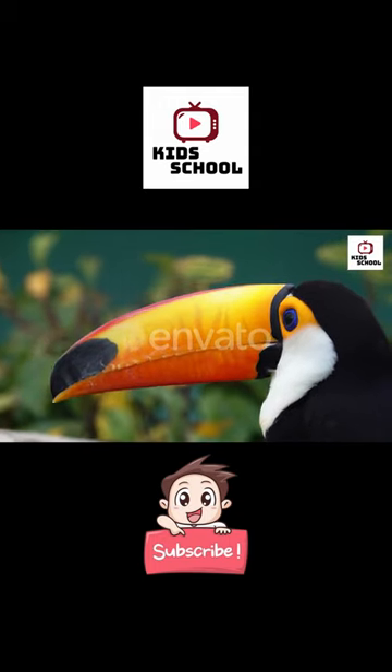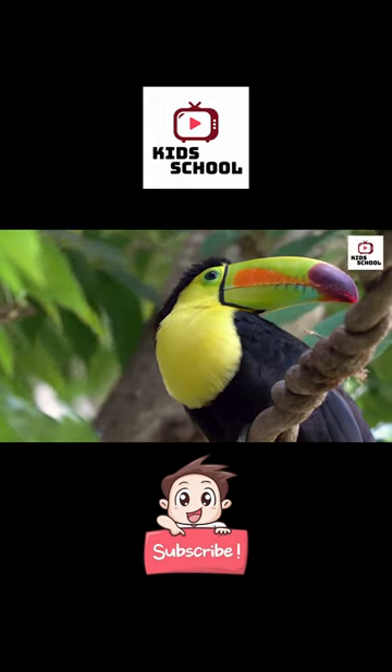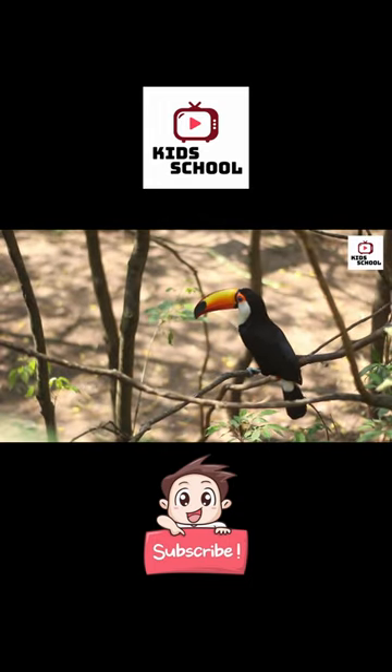Toucans have long, curved beaks that are often brightly colored. Their beaks are not only visually striking, but they also serve various purposes.